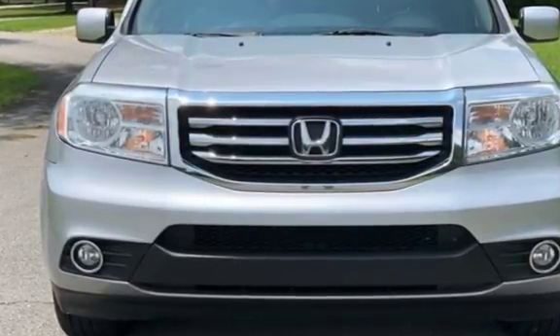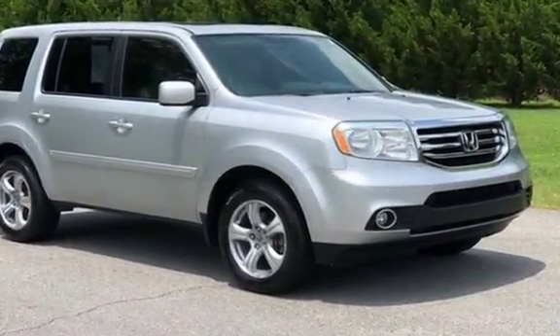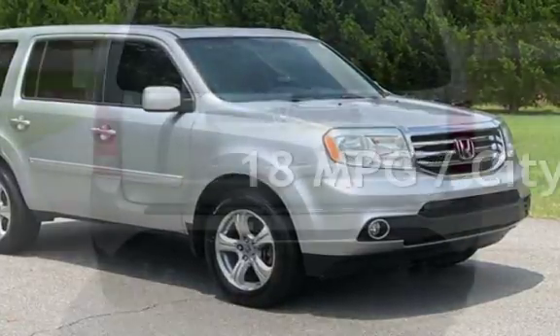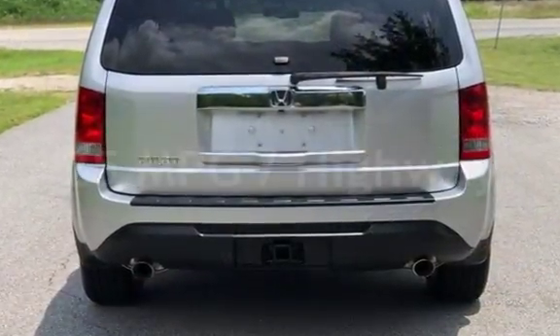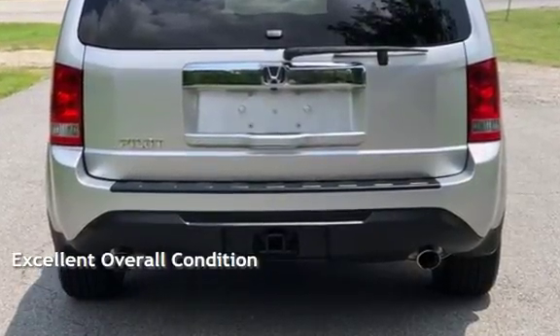This Honda has less than 87,000 miles on the odometer. Estimated fuel economy for this vehicle is 18 miles per gallon in the city and 25 miles per gallon on the highway. This vehicle is in excellent overall condition.